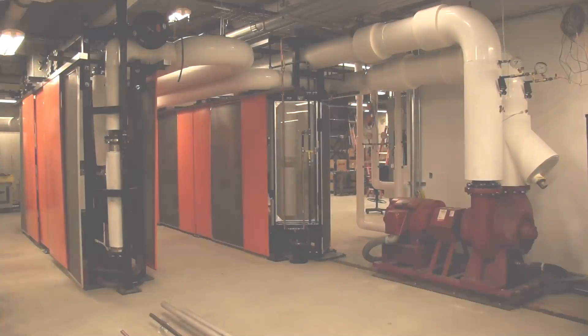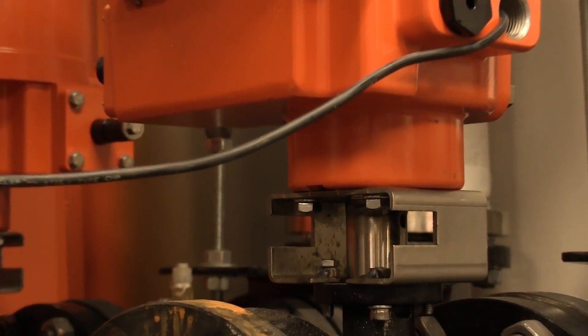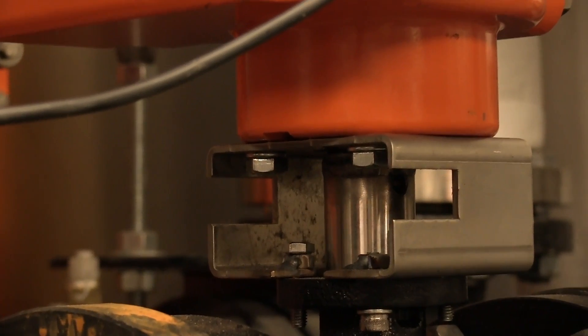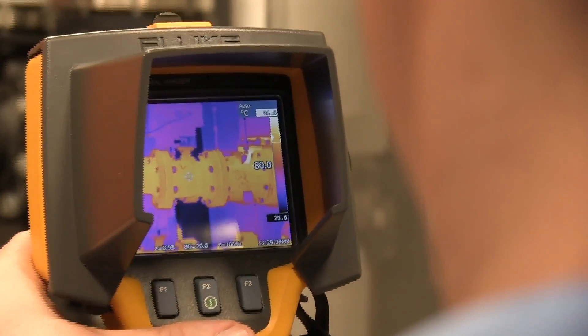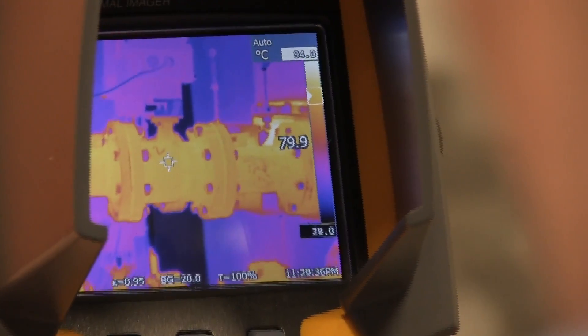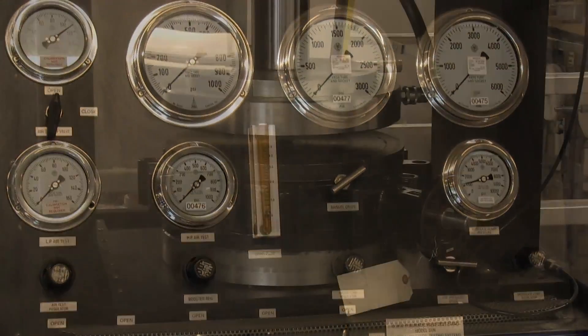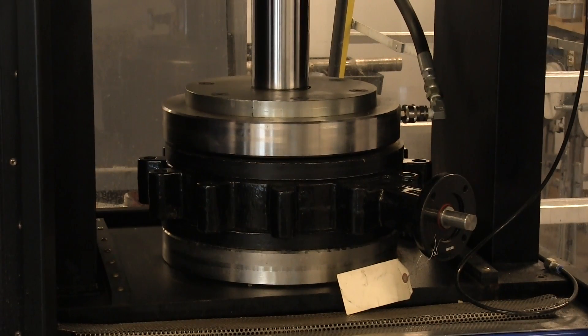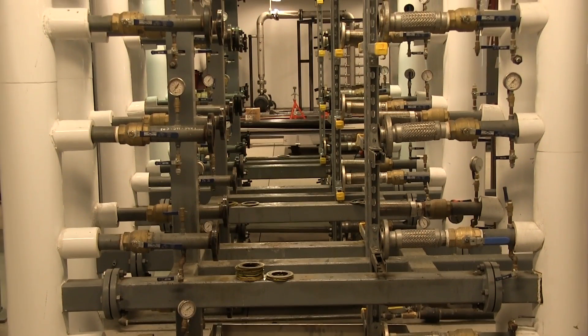We test the durability of the valve by cycling 100,000 times at high temperature and pressure. We test the strength of the valve body by pressurizing it up to 5,000 PSI. We also test valves already in production to be sure nothing has changed since release.